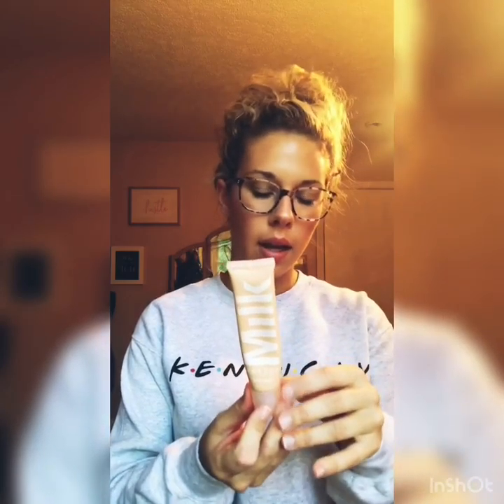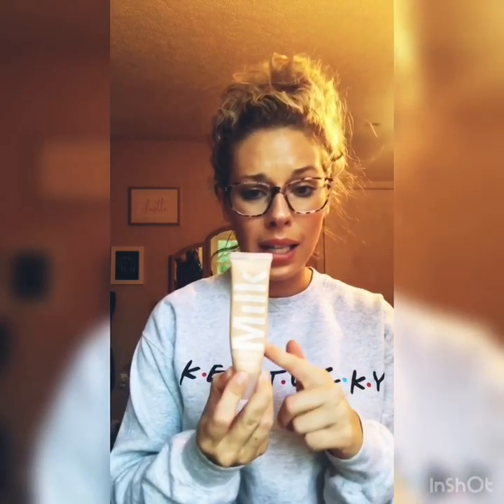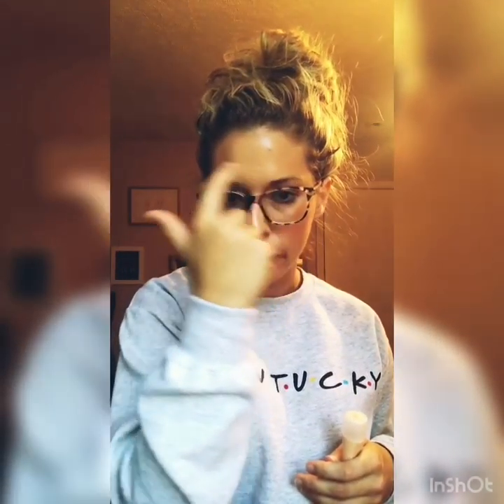Another one I do not like is the Milk Blur Liquid. It says matte foundation but I didn't really find it to be matte, which is weird. I did find it got into my laugh lines, which is one of my biggest concerns with makeup. It also made it look like I had a ton of forehead lines and aged me so much. So this was a no for me.